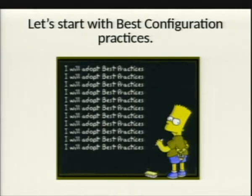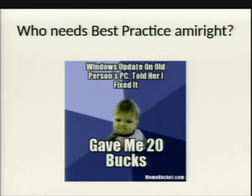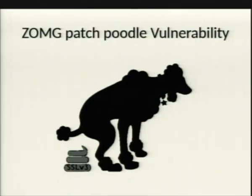Starting with best configuration practices. Who's worked at an environment where you spin up a server, you update some Windows, and you're good? Who's done that, or worked somewhere where all you do is Windows patching? Who in your environment ran the Windows update for the Poodle vulnerability? Oh, you guys are good, because there's no Windows update for that. I was hoping to trick somebody.